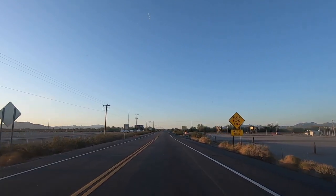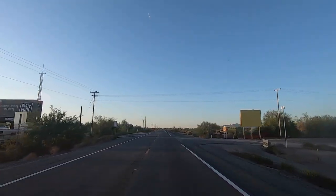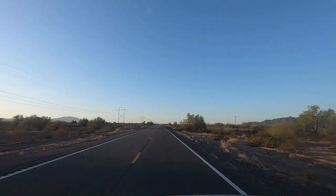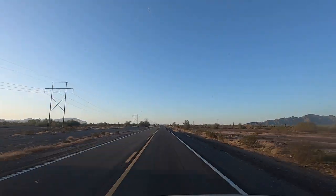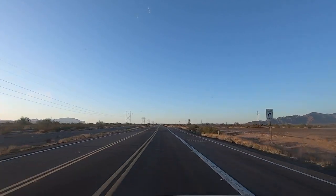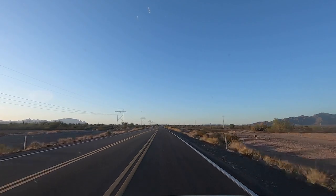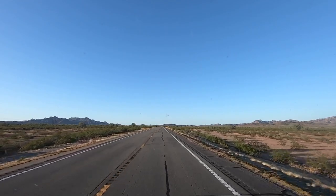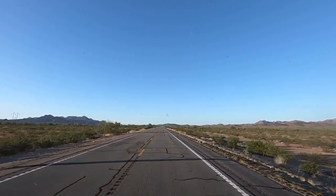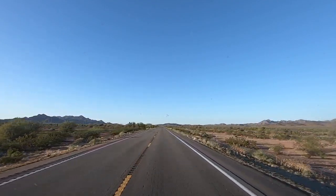Hey all, Russ here at Rover TV. We're leaving Quartzite — yay! This video is at 6:30 in the morning, heading to Yuma. First stop is going to be the BLM office in Yuma to get some maps and check out info about LTVA and BLM camping in the area. I'll also film the Imperial Dam LTVA and a free BLM camp site going into Yuma. This is going to be about a three-video series, so stay tuned.